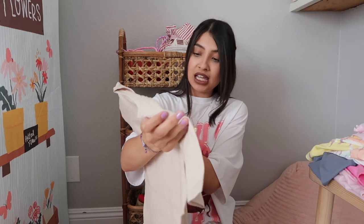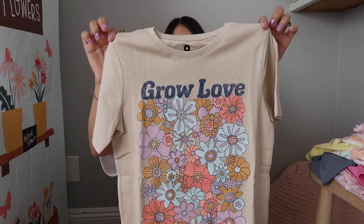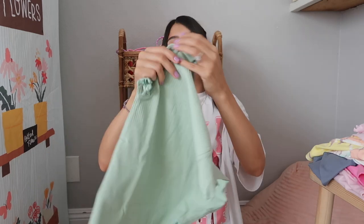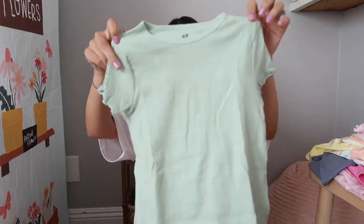This one is also from Cotton On — it's just an oversized graphic tee that says 'Grow Love,' in this muted brown with flowers all over it.